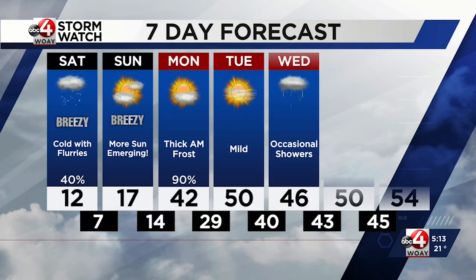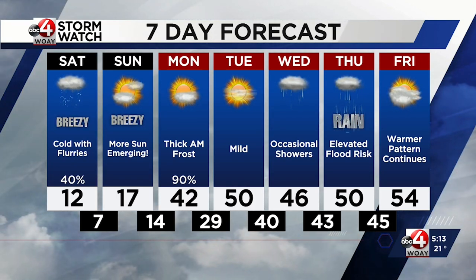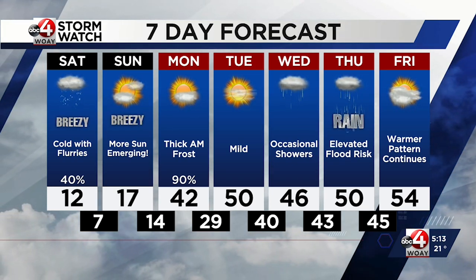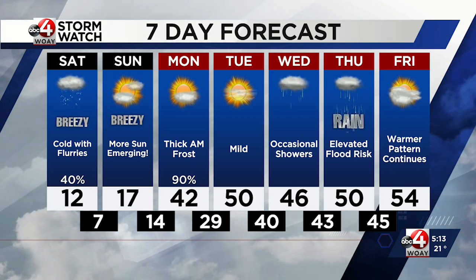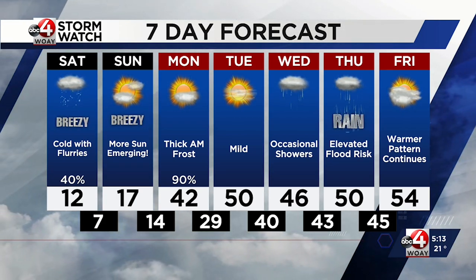Here's your seven-day forecast: 12 degrees on Saturday, Sunday's high not much better at 17. But look at Monday — a 90% chance of a thick frost in the morning, but a high of 42 degrees. 50 on Tuesday. There's the rain Wednesday and Thursday with an elevated risk for flooding, and then a warmer pattern continues on Friday with a high of 54 degrees. We've been talking about this all week — the total transformation of the weather pattern. All the variables are lining up for it.